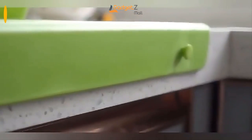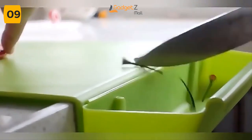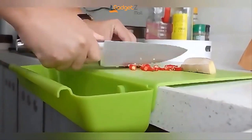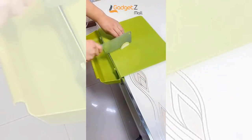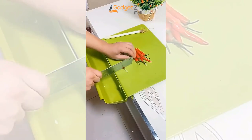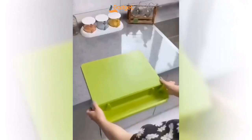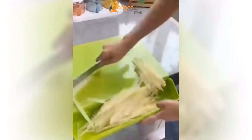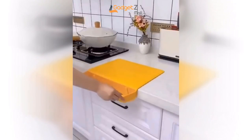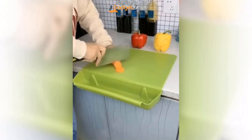Are you tired of using flimsy cutting boards that slip and slide around your countertop? Introducing the Frosted Kitchen Cutting Board — the perfect addition to any home chef's kitchen. It's made from a hard plastic material that's tough and long-lasting, so it'll stay with you for years. It has a stylish design that's not just pretty, but very practical. With a detachable storage box, the Frosted Kitchen Cutting Board keeps chopped food from falling off and making a mess on your countertop. The back surface of the cutting board is non-slip, which keeps it firmly in place while you're chopping. And because it's made from environmentally friendly thickened PP material, you can use it to cut all kinds of fruits and vegetables.